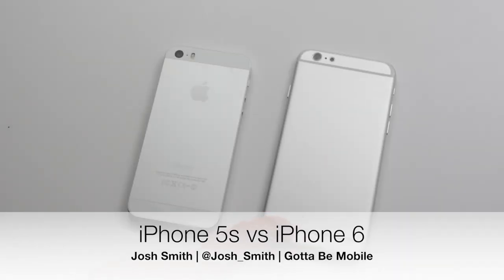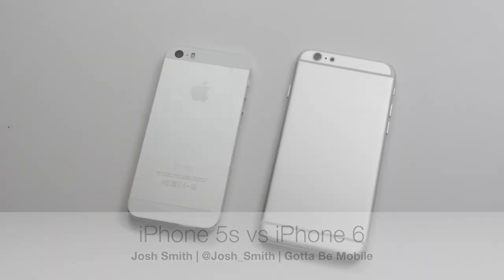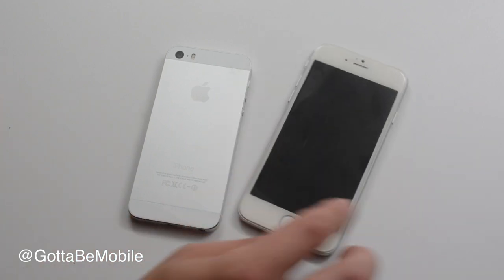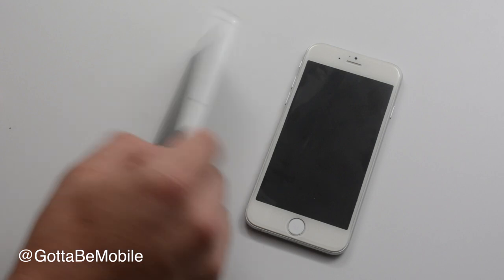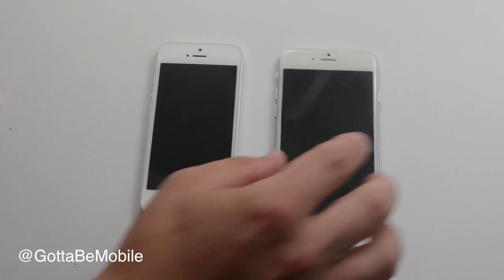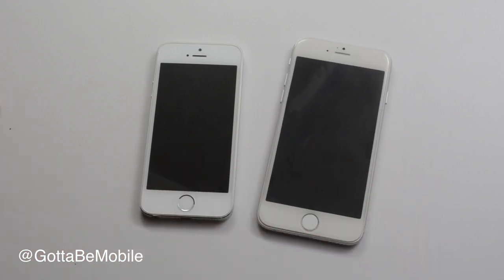I'm going to show you the difference between the iPhone 6 and the iPhone 5S. Hey everyone, I'm Josh Smith with GottaBeMobile.com and we have an iPhone 6 mockup straight from China next to our iPhone 5S straight from Verizon Wireless. Here we have what case makers, what rumors, what analysts think the new iPhone 6 will look like.